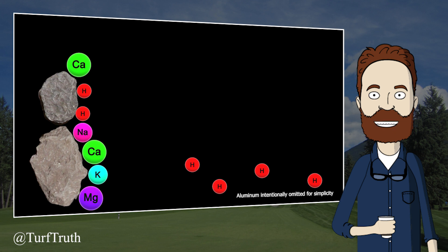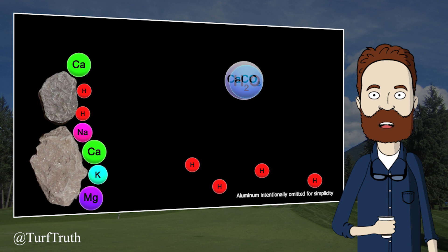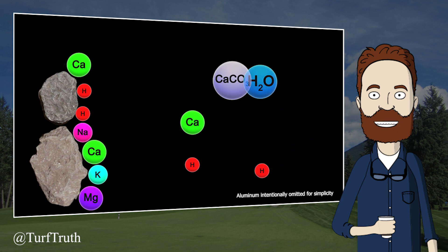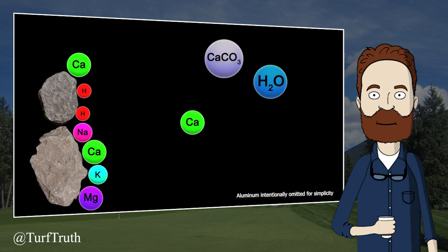How exactly does calcium carbonate increase pH? We are omitting reactions with aluminum for simplicity — understand the reaction is more complex than this. When calcium carbonate dissolves into the soil solution, it will react with water to form calcium, bicarbonate, and hydroxide. The bicarbonate and hydroxide will then react with hydrogen in the soil solution, which neutralizes the hydrogen and increases pH. This continues so long as there is calcium carbonate and hydrogen in the soil solution.